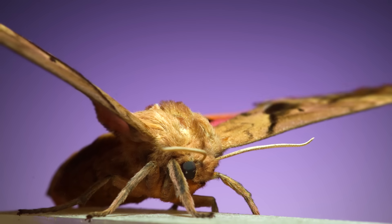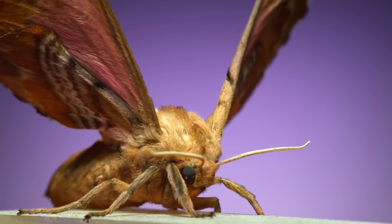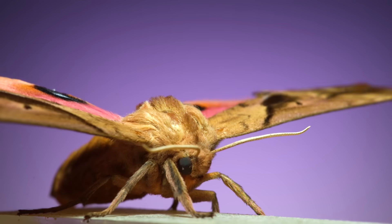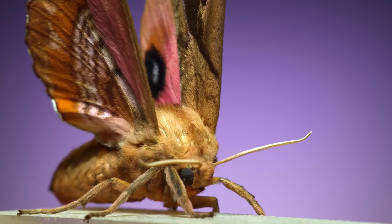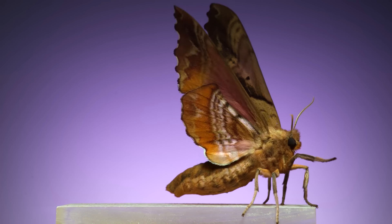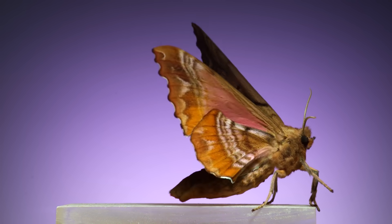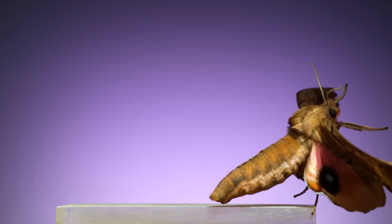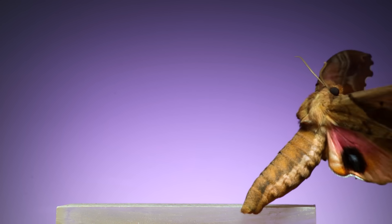And finally, another big species with big eyespots — a blinded sphinx. For how big of a body this moth has, it's surprisingly agile once it gets into the air, going from vertically up to head down and out of the frame in an instant.